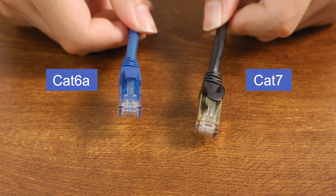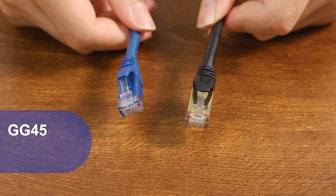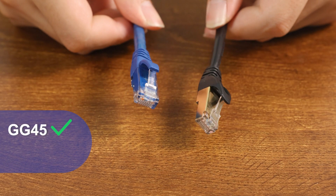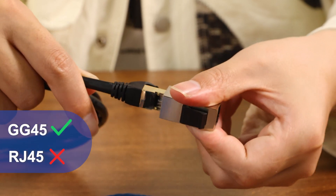However, it is worth noting that CAT7 cables use a different connector type called GG45, which is backward compatible with RJ45 connectors. This may make installation more troublesome.